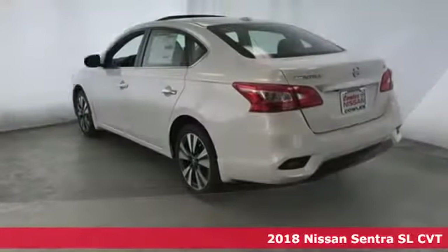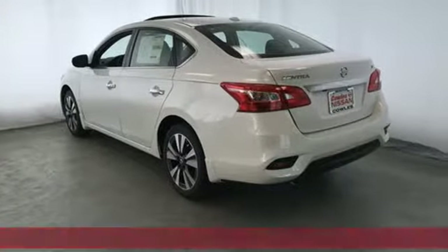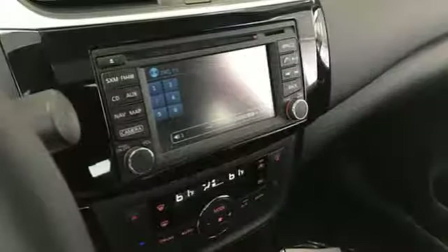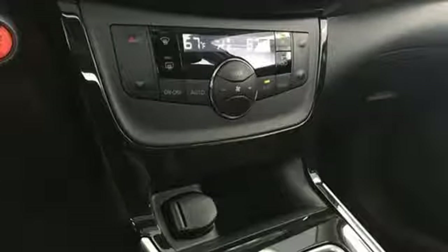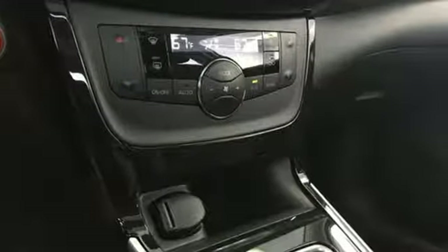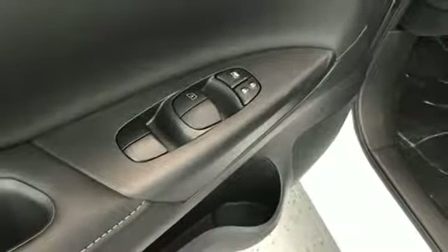It comes with all the amenities you need: integrated navigation system with voice activation, intelligent key, front heated leather bucket seats, auto dimming rearview mirror, Bluetooth, and dual zone climate control.